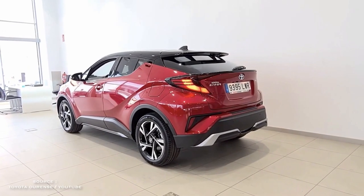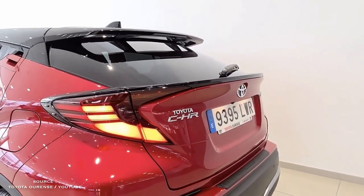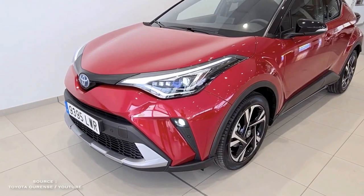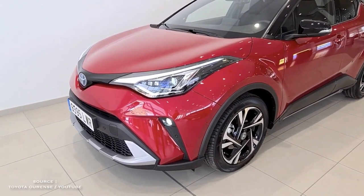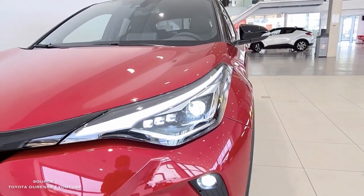The XLE variant of the Toyota C-HR for 2022 is $23,880 including a destination charge. The Nightshade edition will set you back $24,645.